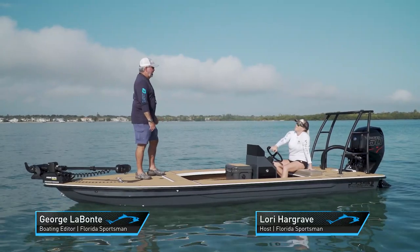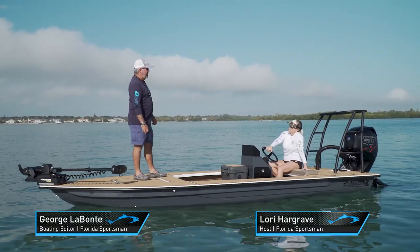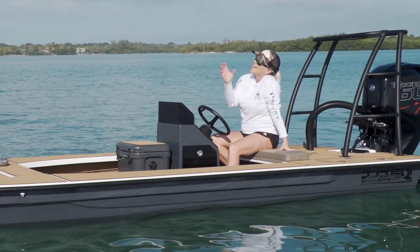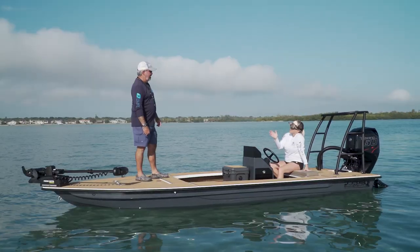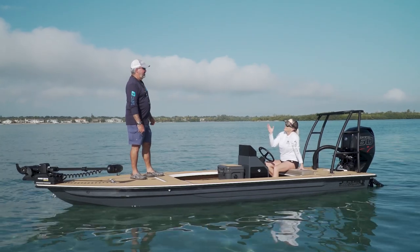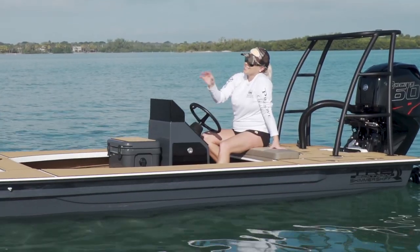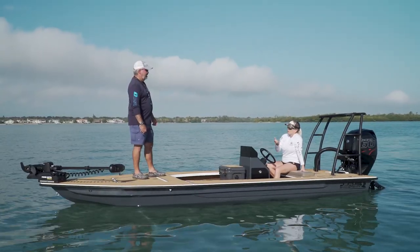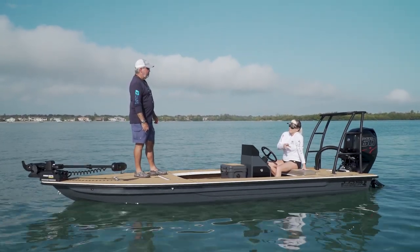Now let's hear more from our hosts. Today's a special day — we got a new boat here. It's a Skimmer Skiff, but it's the TRB edition. Now you have some experience with Two River Boat Works with Project Dream Boat. They brought this boat to us and it is fully custom to the T, and I'm really looking forward to everything that's on this boat and seeing what they've done.